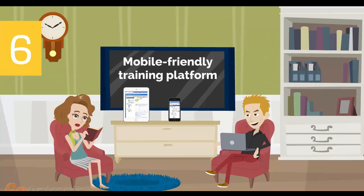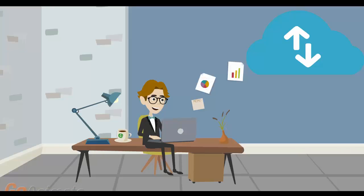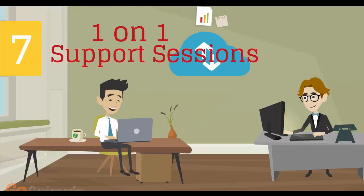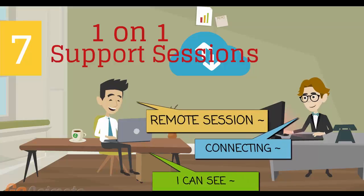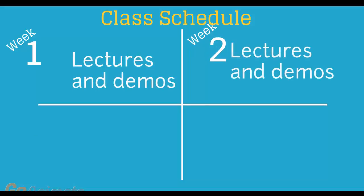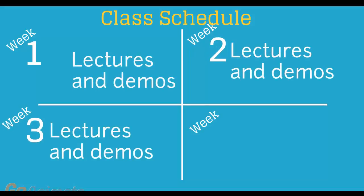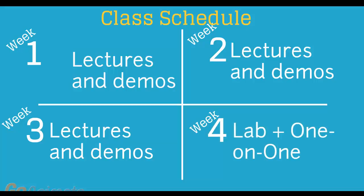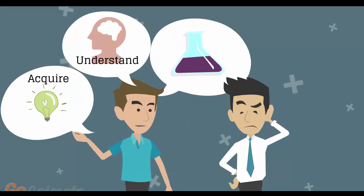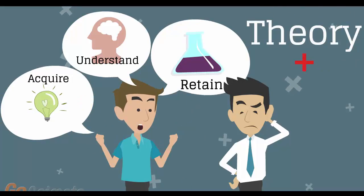Number 6: mobile-friendly training platform. This allows you to participate in the training from anywhere you are, be it at home or in the office via your mobile device or computer. Number 7: individual one-on-one counseling and support sessions with your instructor during the course of the training. Number 8: versatile class schedule spread across three weeks of lectures and a fourth week of lab exercises and one-on-one work with instructors. You'll have plenty of time to acquire, understand, and retain both the theoretical and practical aspects of the training.